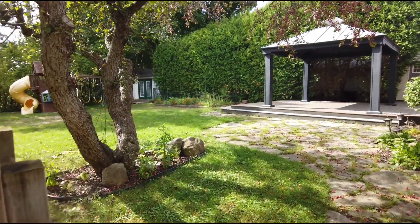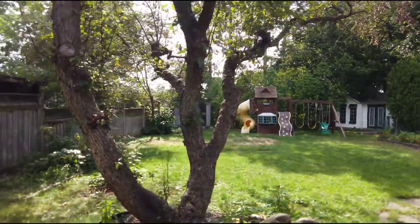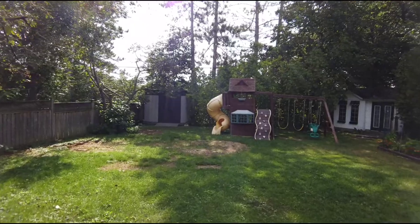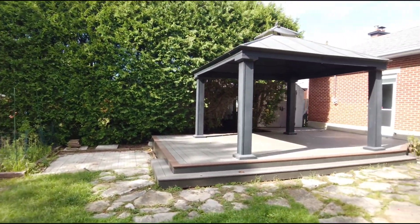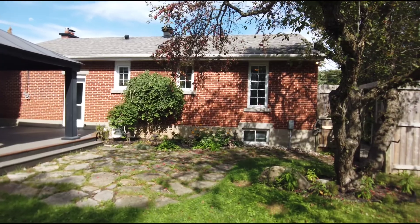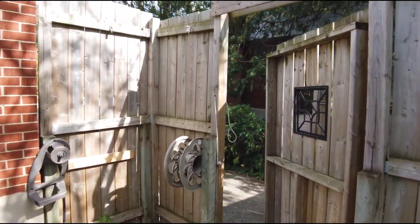So in the backyard, this is a very large backyard with tons of green space. We've got a storage shed at the far left back corner, a nice play structure for the kids, and another storage shed on the right. There's a huge pergola with composite PVC boards — no maintenance needed there.